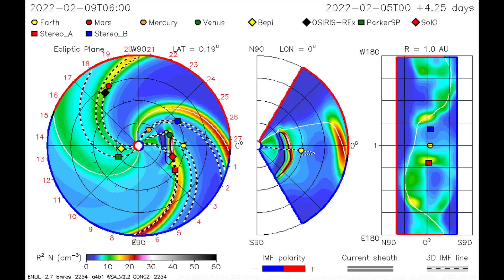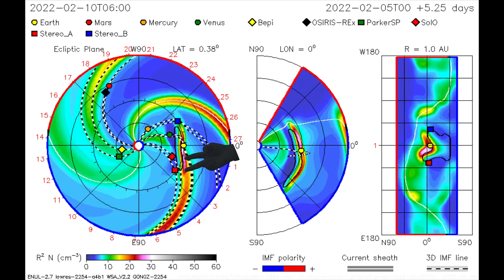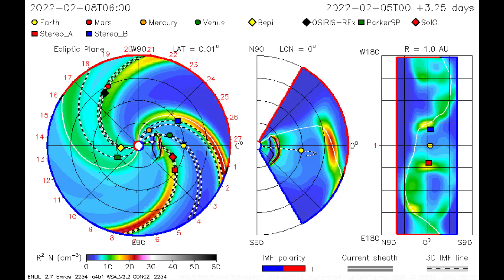Using this CME model, the halo flare is mapped, as Venus, Earth, and two satellites — CETEN and STEREO-A — all receive a dose of radiation and solar wind.